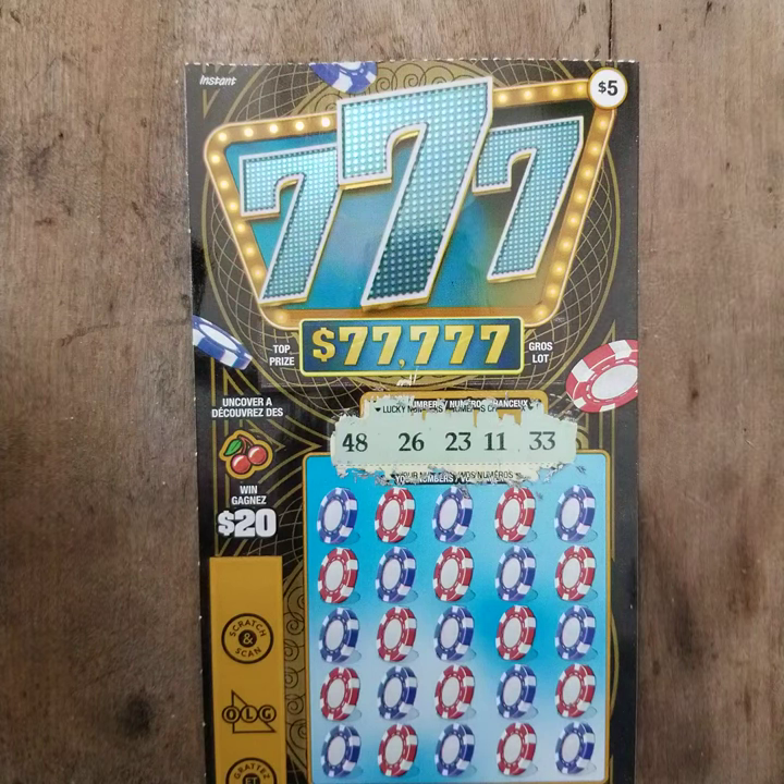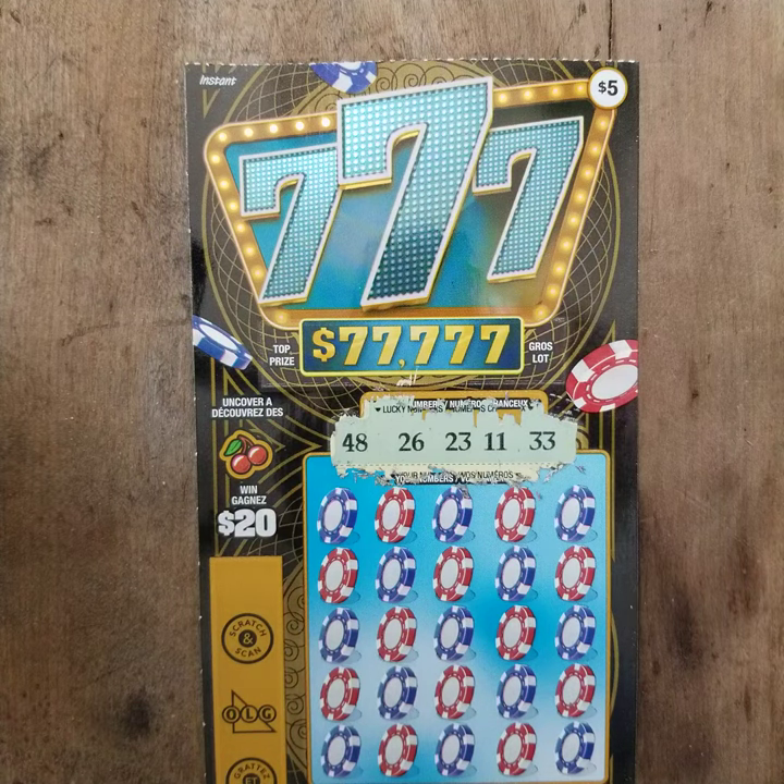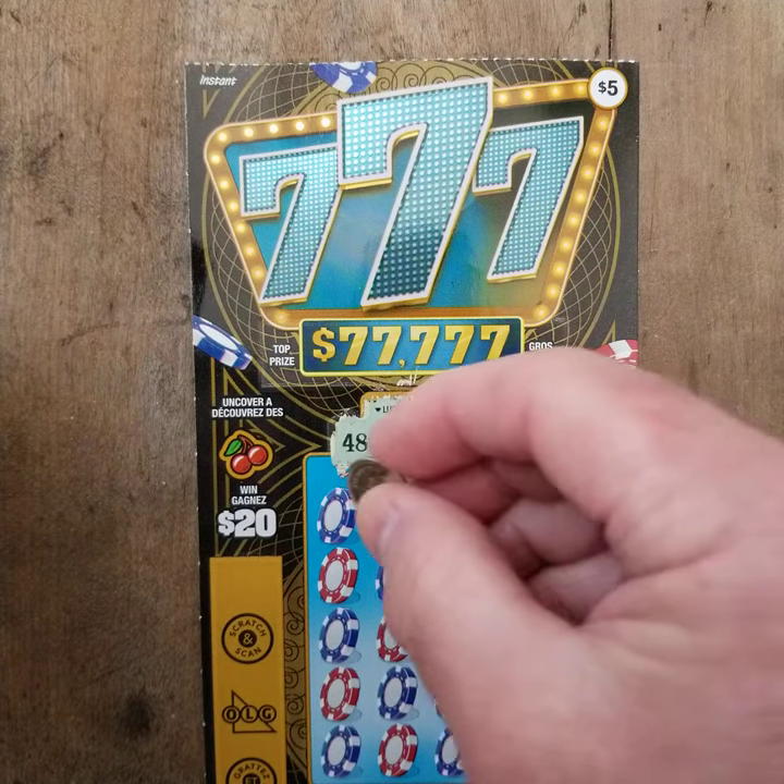So if you match the number, you win that prize. Or if you find 3 sevens, you win a prize as well — all the way up to, I believe, matching 7 sevens. So let's get started.